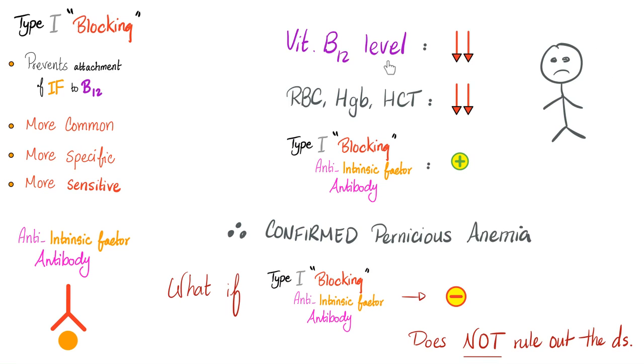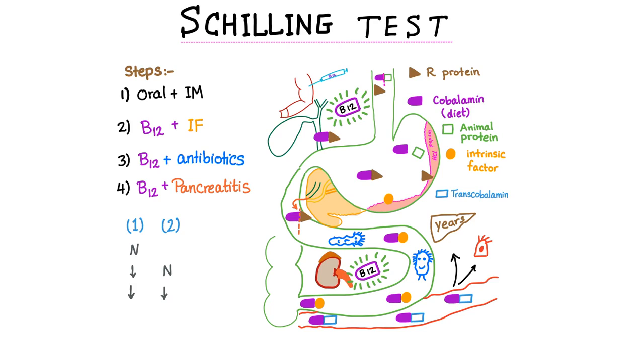Here is the deal. A patient comes to you: vitamin B12 levels are low, neurological symptoms are present, red blood cells, hemoglobin, and hematocrit are all low. If Type 1, the blocking anti-intrinsic factor antibody, is positive in the patient's serum, you have confirmed the diagnosis of pernicious anemia. But what if Type 1 comes back negative — does this rule out pernicious anemia? No, it does not. This antibody is very specific but not that sensitive: it can rule in the diagnosis, but it cannot rule it out. You can also order anti-parietal cell antibodies, or the Schilling test — though the Schilling test is archaic and no one uses it today.